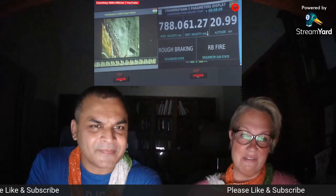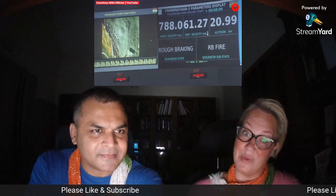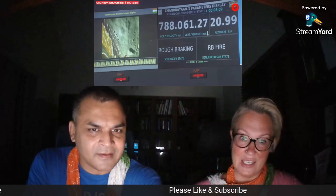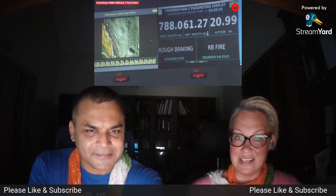Tonight we're going to be watching the very historic and very amazing moon landing that India did last week. I'm a little late on this because unfortunately I work with U.S. time zones, and I was in a meeting and I didn't get to see it.